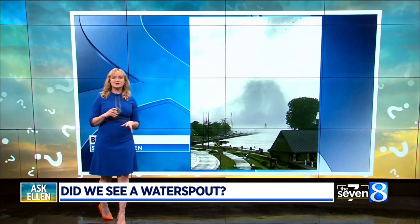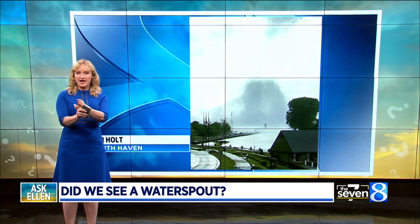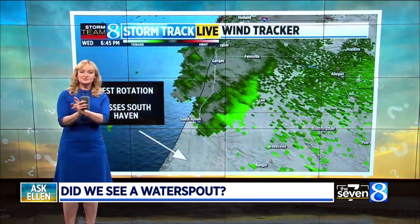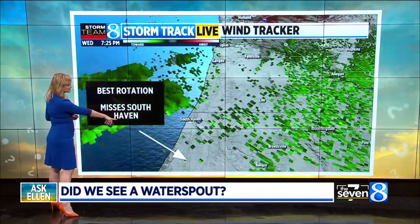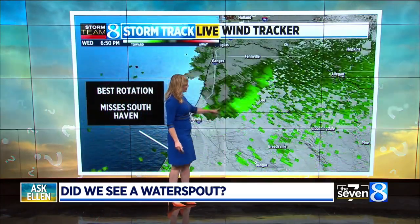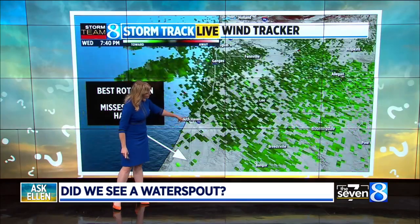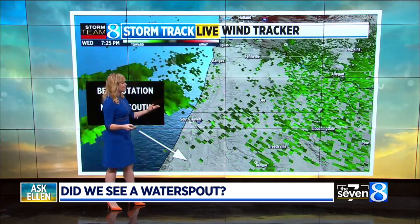However, when we start to pair it up with some of the archived radar data and some video that we had from a time lapse, it tells a little bit of a different story. Let's start first with the radar data. The strongest rotation is further to the south, and it cuts from South Haven up on the east side of South Haven instead of rolling on shore towards the pier. So if the spot that has the best rotation misses the pier completely, it's probably not a water spout.